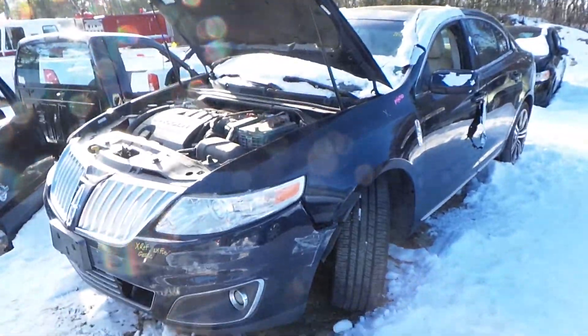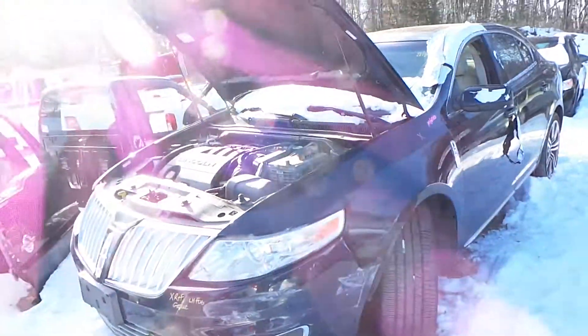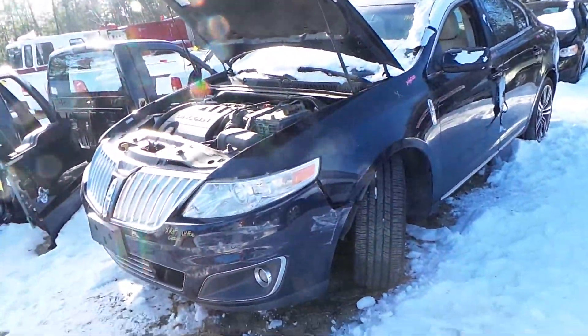Hi, this is Alex with New England Auto and Truck Recyclers, and today we are inventorying a 2009 Lincoln MKS, stock number M60760.